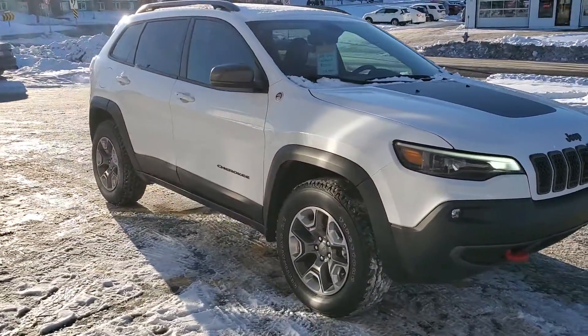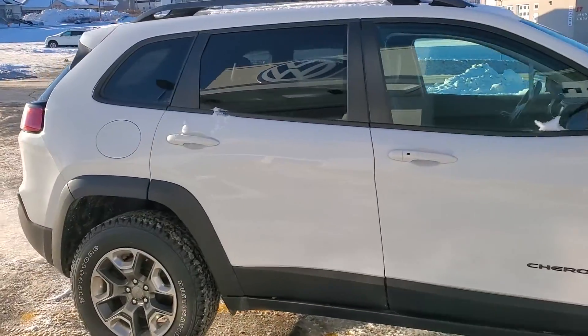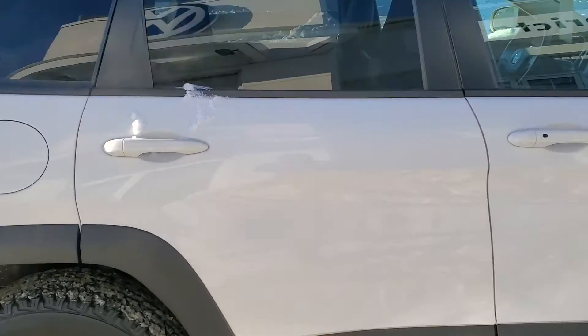In really good shape. This car is clean as a whip, non-smoker. Let's go in and take a look.